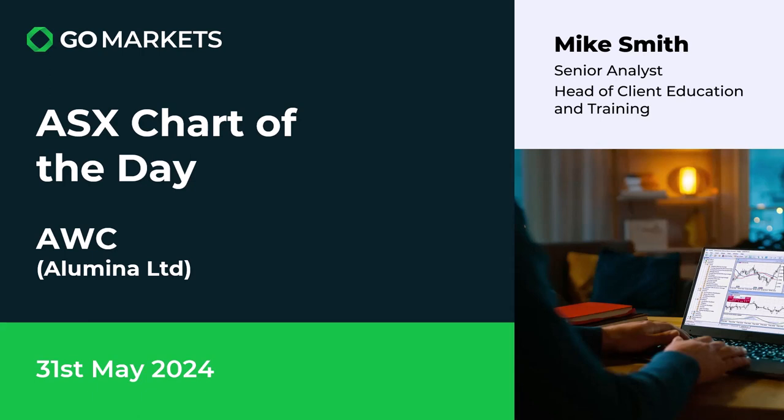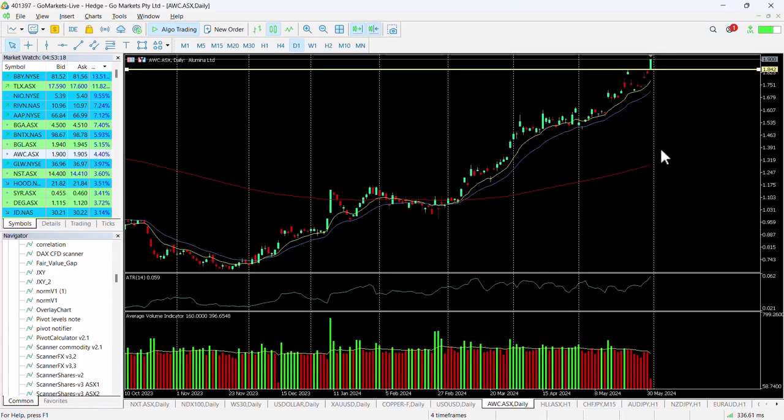Welcome to your IO6 Chart of the Day for the 31st of May 2024. Today we're looking at Illumina Limited again — we have a significant move in price this morning which is noteworthy. We have covered this stock before in the material space, ticker code AWC. Let's have a look at the price action right now.